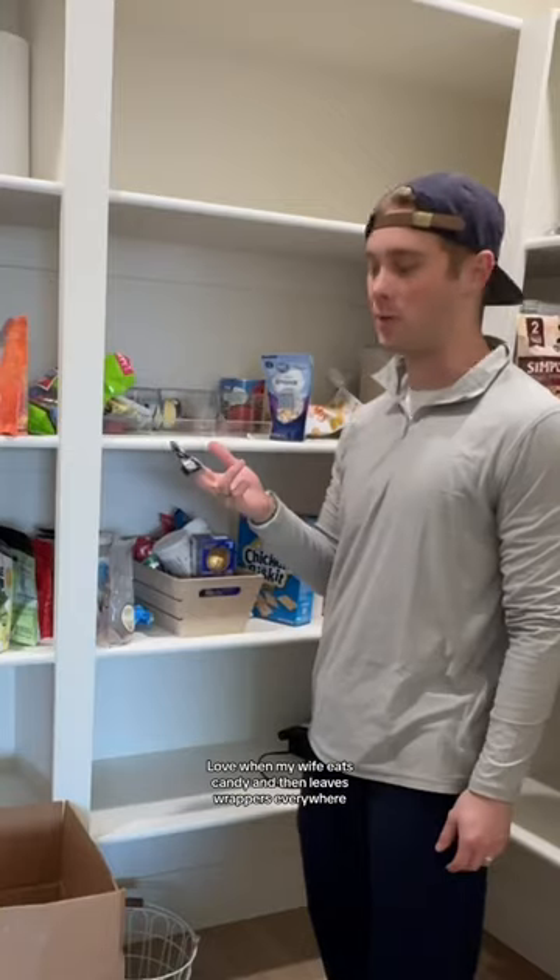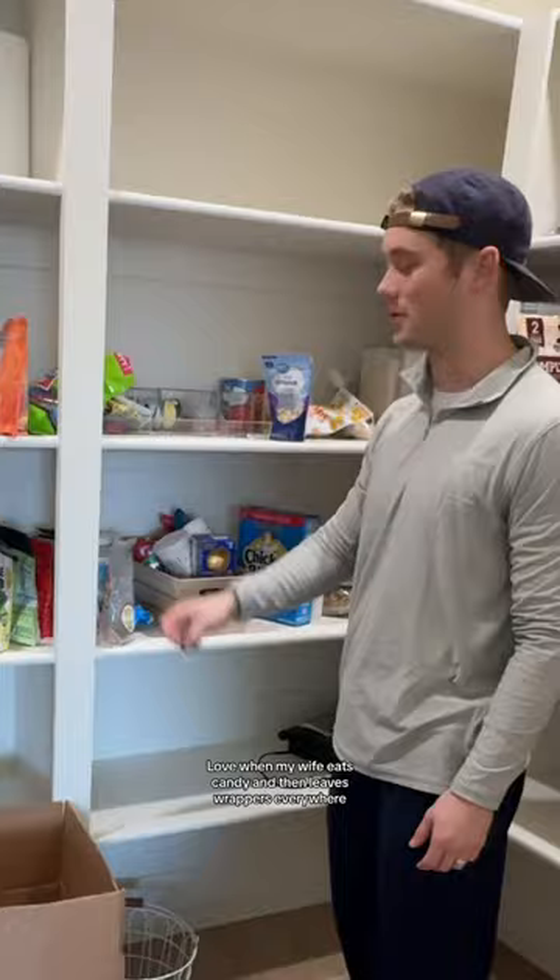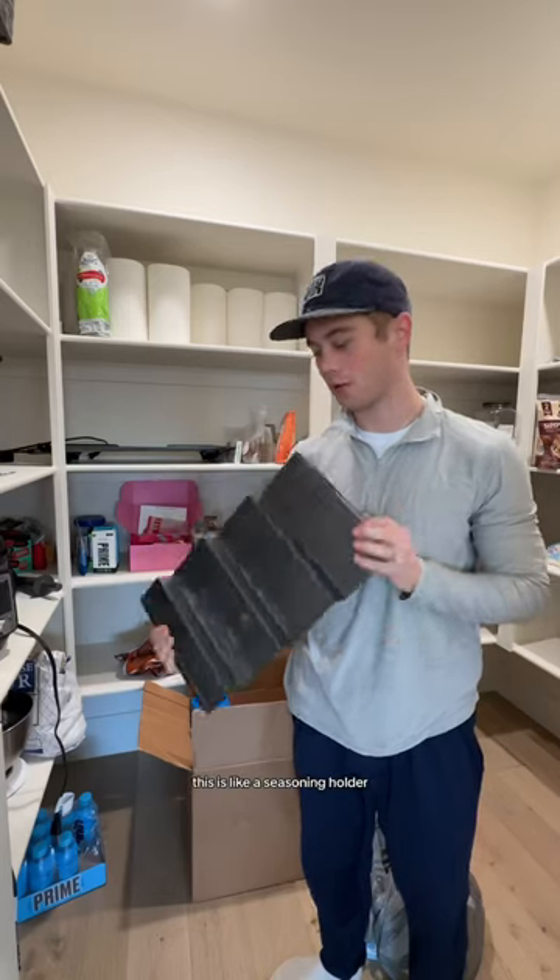I don't even know where to start. I love when my wife eats candy and then leaves wrappers everywhere. I should probably eat before I do this. This is like a seasoning holder - we actually don't need this anymore.